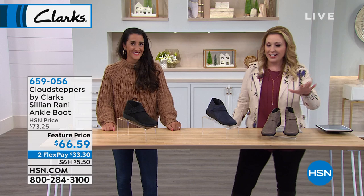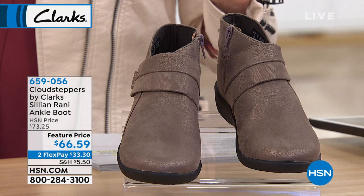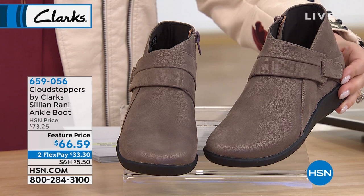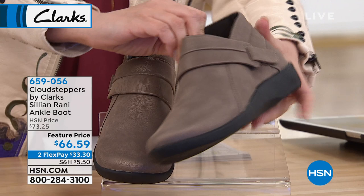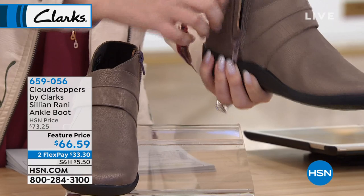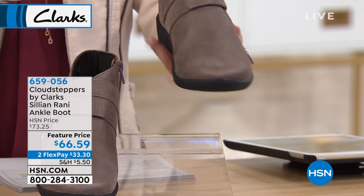Our next shoe is the Cillian Ranny. We've got three different colors in this adorable little bootie. This is the metallic — called pewter metallic. It's not a bright shimmery metallic, more like a taupe or mushroom, very subtle. You have a little hook and loop here for adjustability, and then also a zipper. So you can get in and out with the zipper, and the hook and loop gives you even more adjustability. This one is super lightweight — it's part of our Cloud Stepper collection.